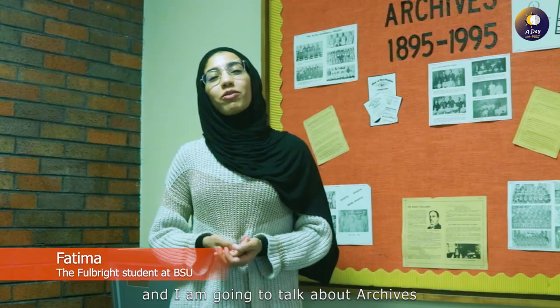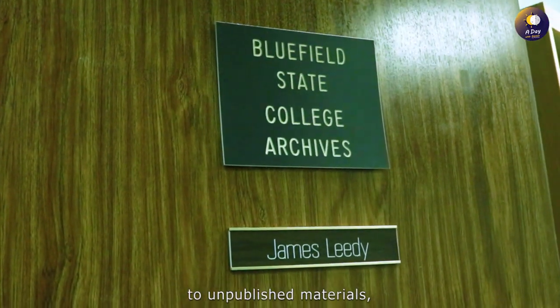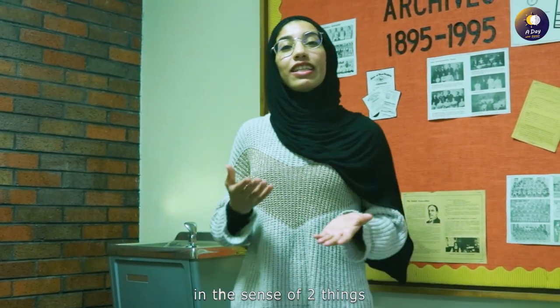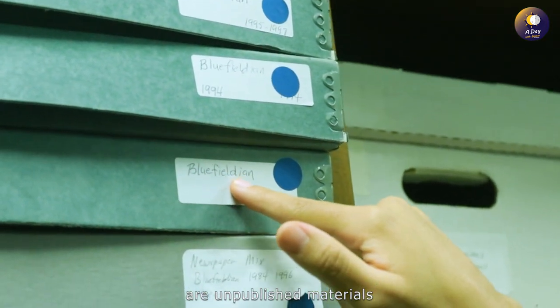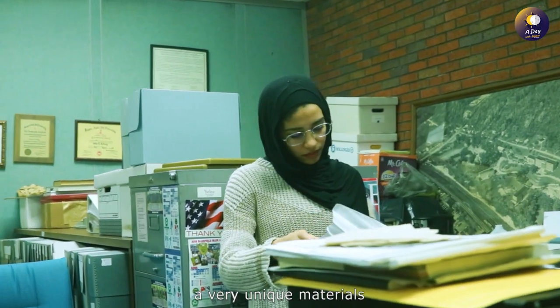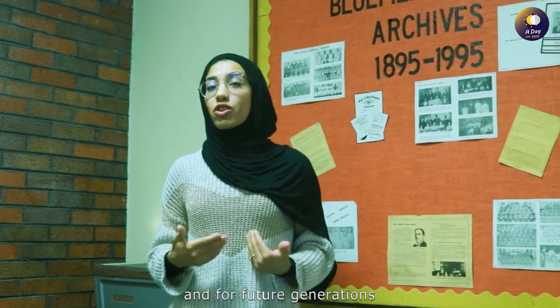Hi, my name is Fatima and I'm going to talk about archives. Archives collect and provide access to unpublished materials, and they differ from libraries in two ways. The first is the type of materials — archives have unpublished materials in different formats like artwork, diaries, and books. The second is access — archives include very unique materials, so they tend to be preserved for us and for future generations.